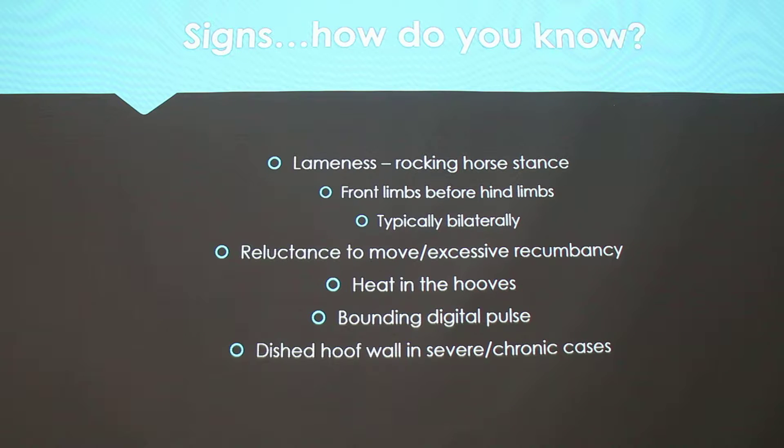So how do you know if the horse has laminitis? Lameness is usually the presenting complaint — we typically see it in the front limbs before the hind limbs, and that's because the front limbs carry 60% of the weight and hind limbs carry 40%. It's typically bilateral, so it's not very common to see it in just one foot unless it's an instance where they have that weight bearing issue.